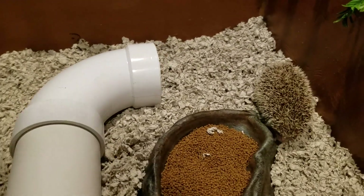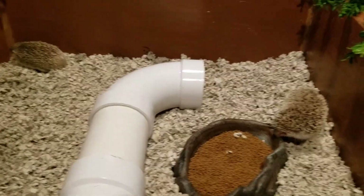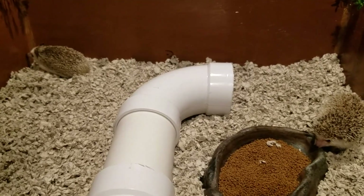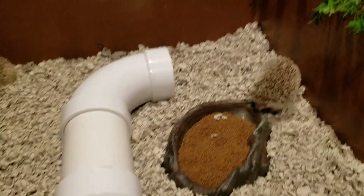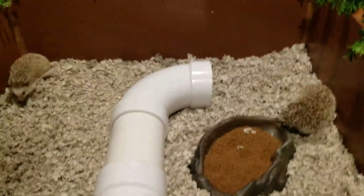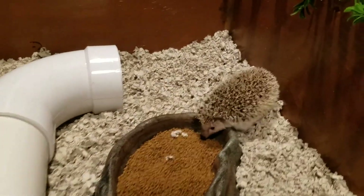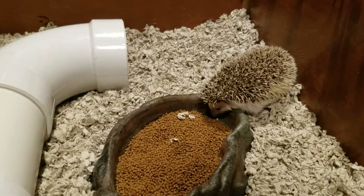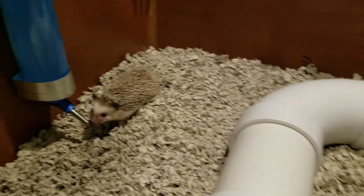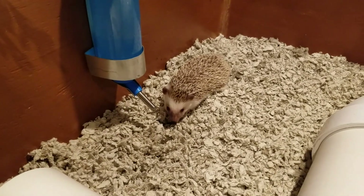I love watching them to see if they like it when I first put my animals in a new cage. So you're going right for the food — typical! And you found the water already — good boy, Freckles, good boy.